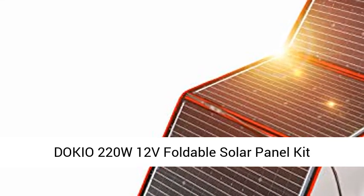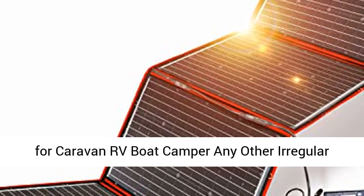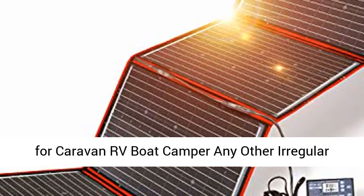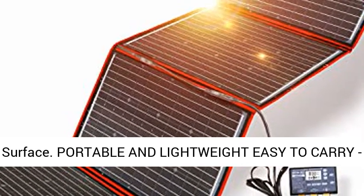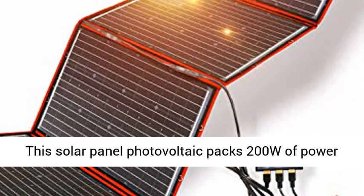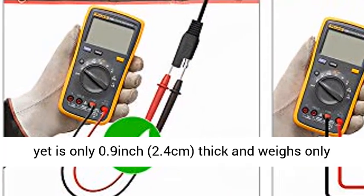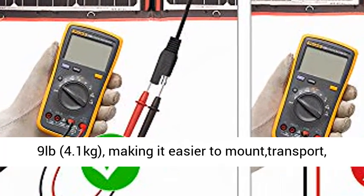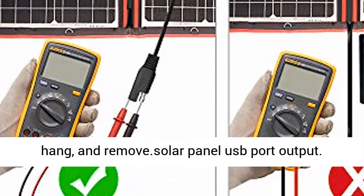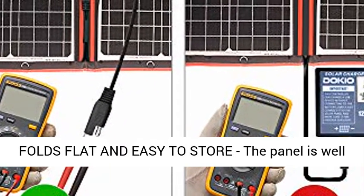Tokyo 220W 12V Foldable Solar Panel Kit, monocrystalline with solar controller, USB output for caravan, RV, boat, camp, or any other irregular surface. Portable and lightweight, easy to carry — this solar panel photovoltaic packs 200W of power yet is only 0.9 inch (2.4 cm) thick and weighs only 9 pounds (4.1 kg), making it easier to mount, transport, hang, and remove.